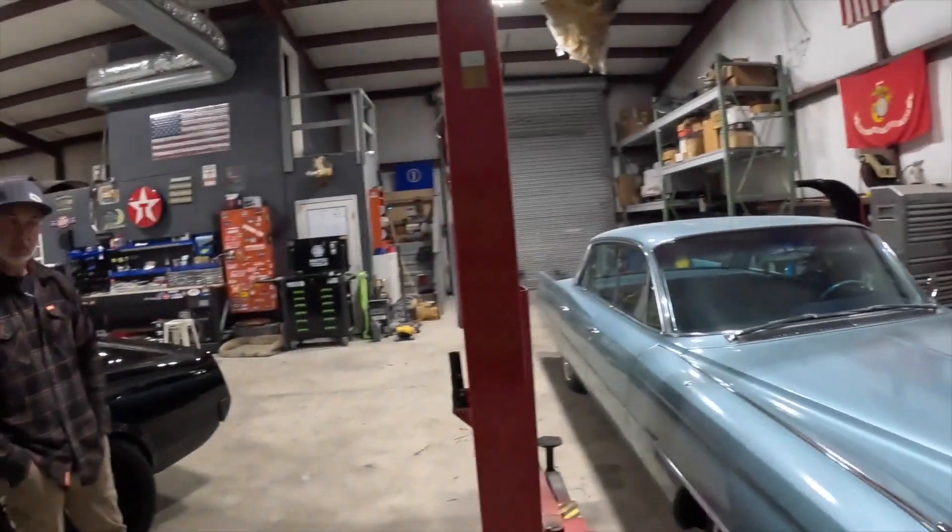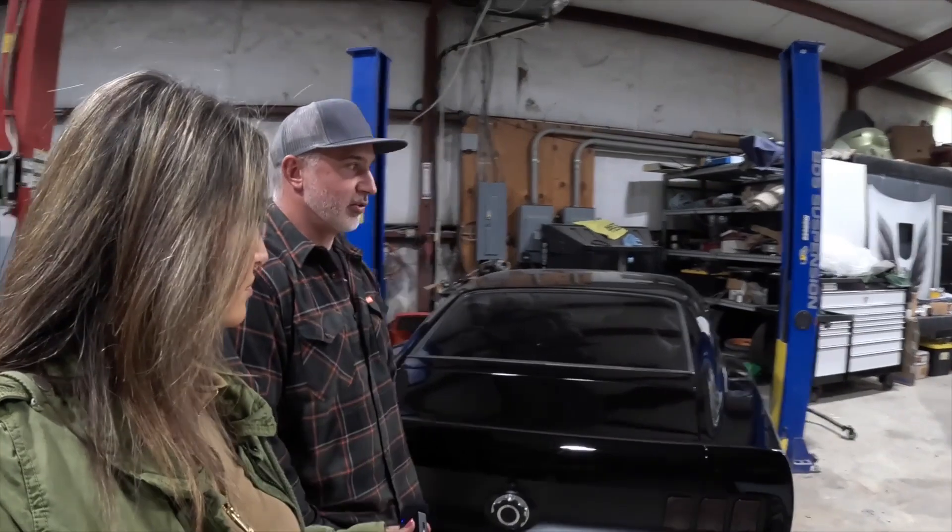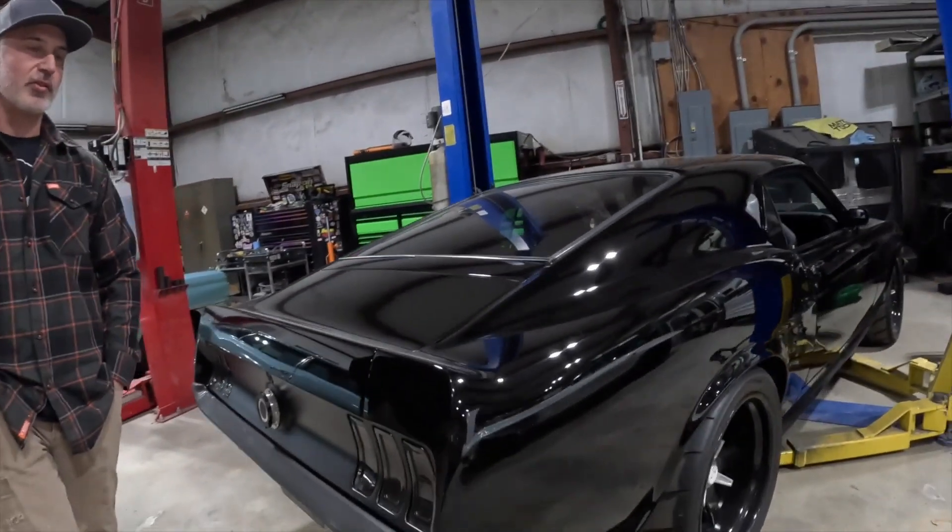Besides building amazing hot rods, do you do all of this here yourself or does anything get sent out? We try not to outsource any more than we have to. When we outsource, I'm the middleman, and sometimes that puts you in a bad spot with customers on deadlines and costs. I try to micromanage all the processes, but we definitely lean on other companies for interior sometimes, powder coating, engine building — and of course machine work gets sent out.